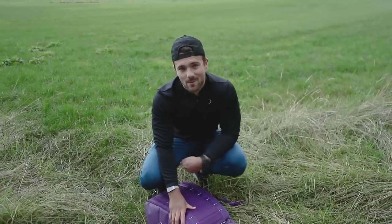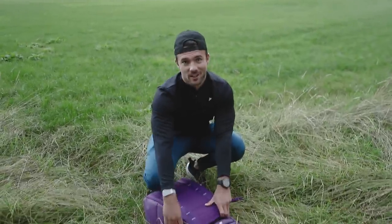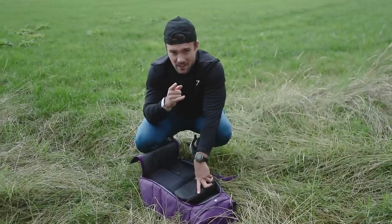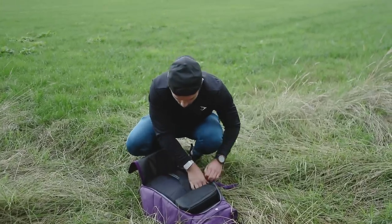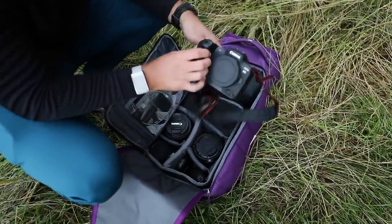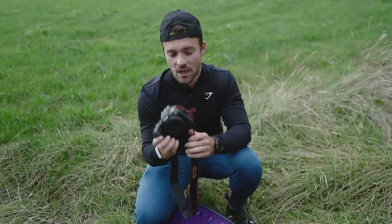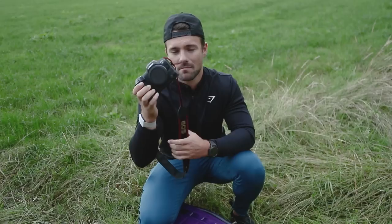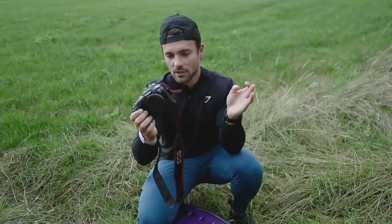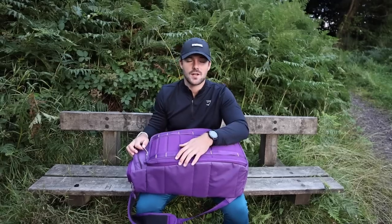Who knows why I decided to go through my camera bag in a field when I could have just used a table like every other YouTuber, but I don't want to be like every other YouTuber. So we're doing it in a field when it's about to pour down. First things first, we need to get that camera swapped because I want to show you what camera is in my bag. The camera body is the Canon R5 — previously I was using the Canon 1DX Mark II, but the Canon R5 has been a massive upgrade for me. It's literally the best thing I've ever spent my money on.